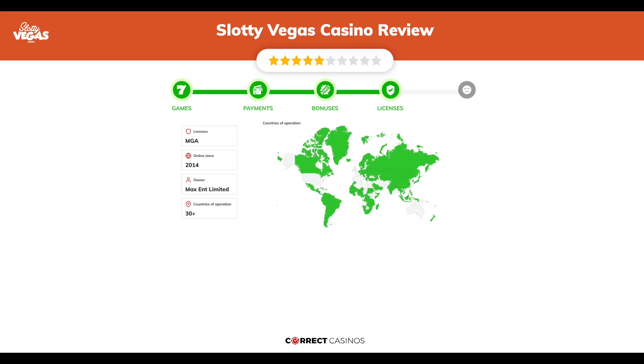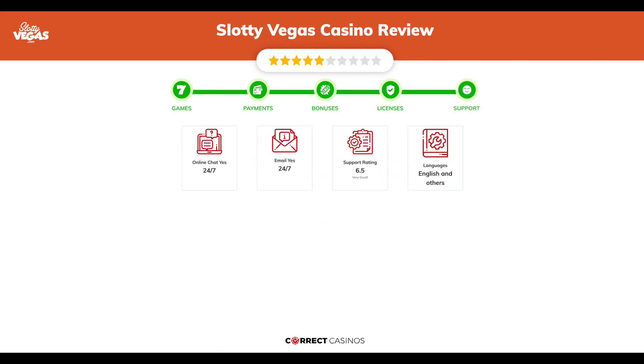Chapter 4: Licensing. Slotty Vegas Casino was founded in 2014 by the company Max Ent Limited and holds an MGA license. Chapter 5: Support. Slotty Vegas Casino support is rated 6.5 out of 10. You can contact their support via live chat or email.